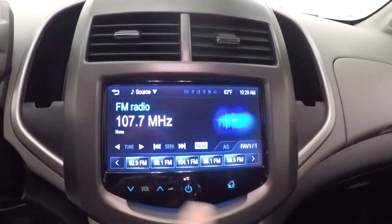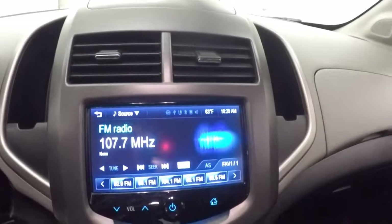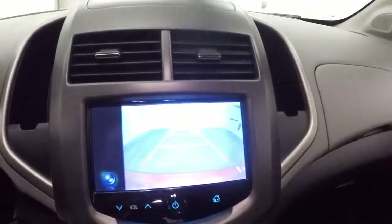This is all touch, including all these buttons here — not actual buttons. Climate control. Here's our backup camera. This is OnStar capable.